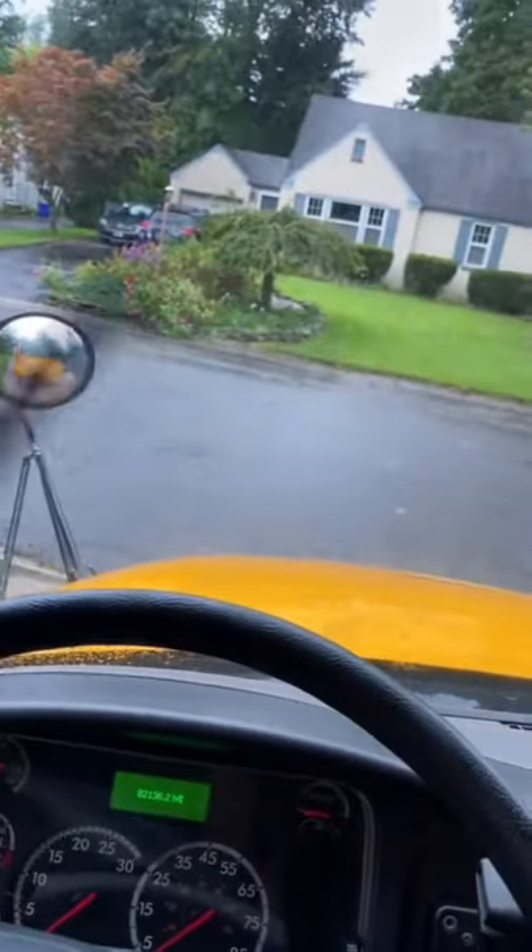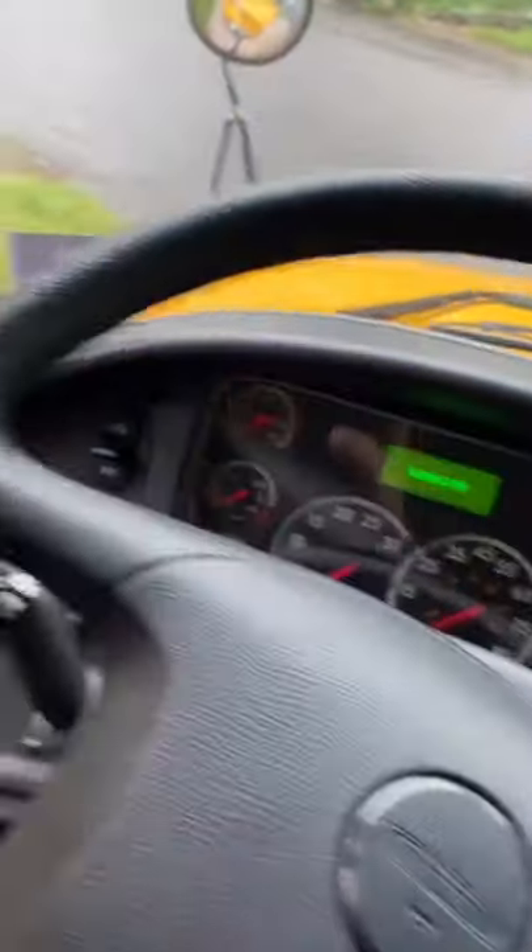It gives me more of a car feel. Instead of driving a school bus, it feels more like a car. Honestly, this entire thing feels more like a car.